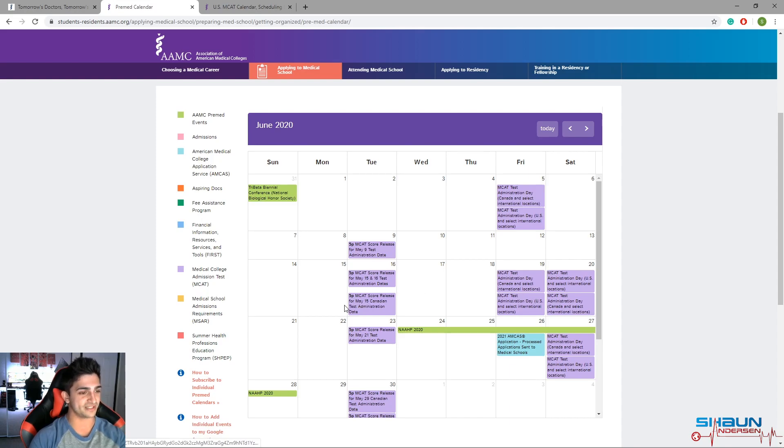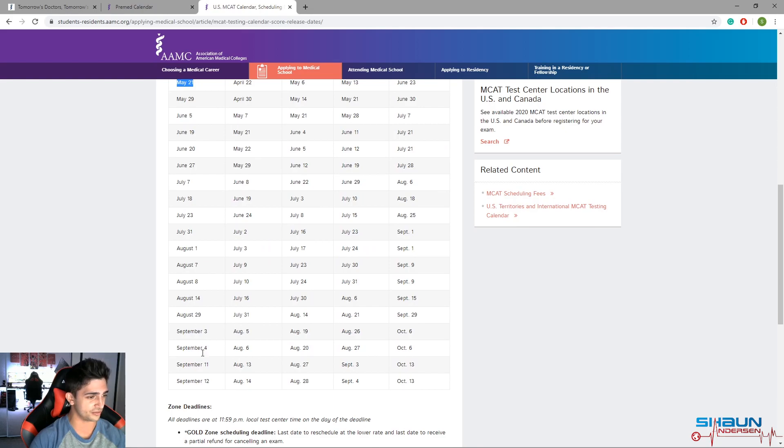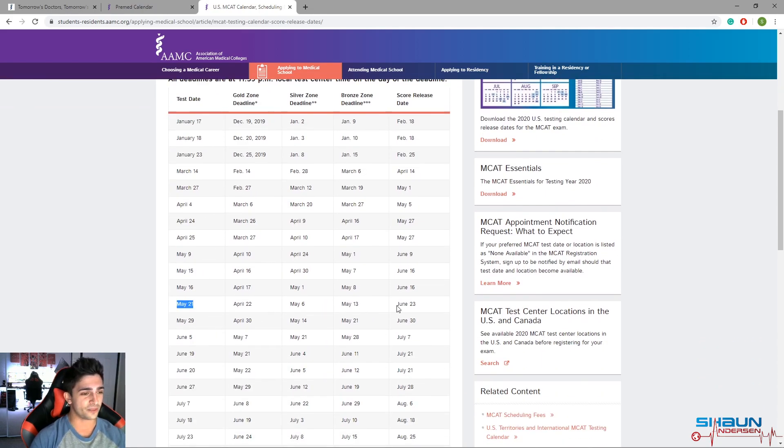So to summarize: the latest you can take your MCAT is May 21st. Submit your application for processing on May 28th to a dummy school you don't care about, your application will be processed in a couple of weeks, then choose the schools you actually want to apply to. You'll get your score back on June 23rd — two days to choose your schools based on your MCAT score — and submit your processed application on June 26th, the earliest you can submit for the 2021 cycle. You can always take your MCAT after that date, but you will be later in the application cycle. You can have a pending score while your application is being processed before that submission date.